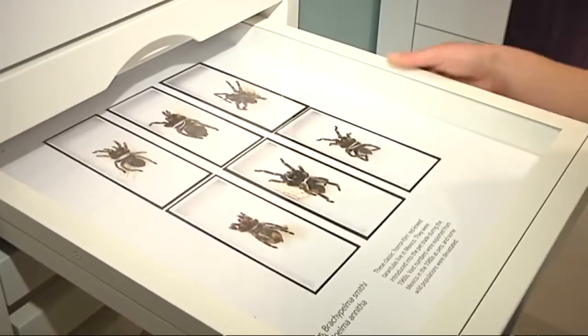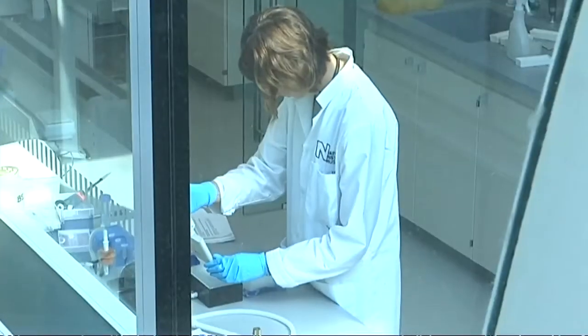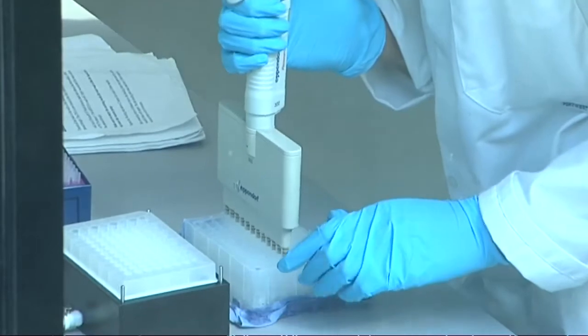Pupils can marvel at everything from huge tarantulas to the DNA lab, while also getting to chat to scientists about their work. Pupils can actually see the range of jobs that scientists can do — they can see scientists going out on field work, they can see scientists in the DNA laboratories.